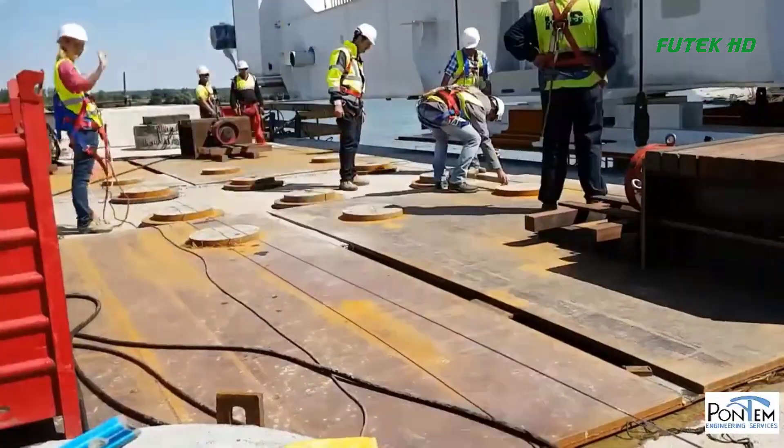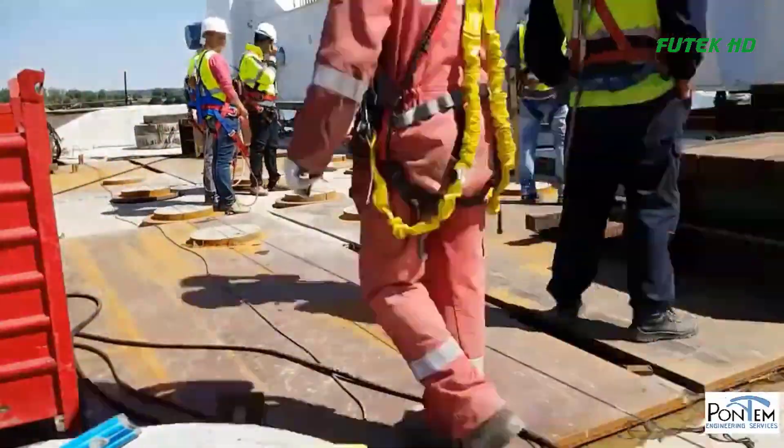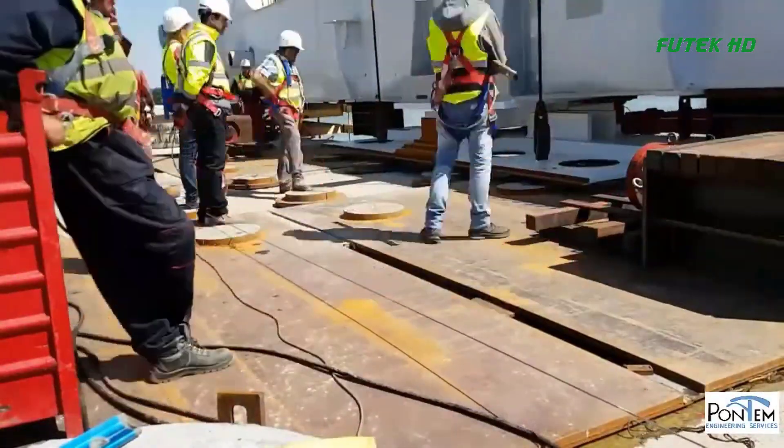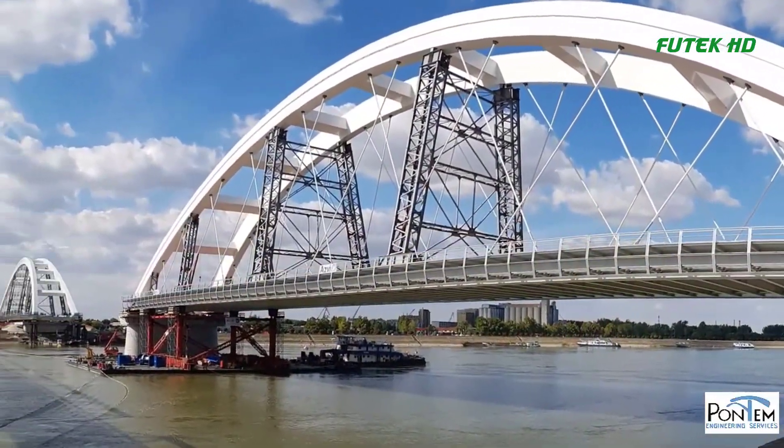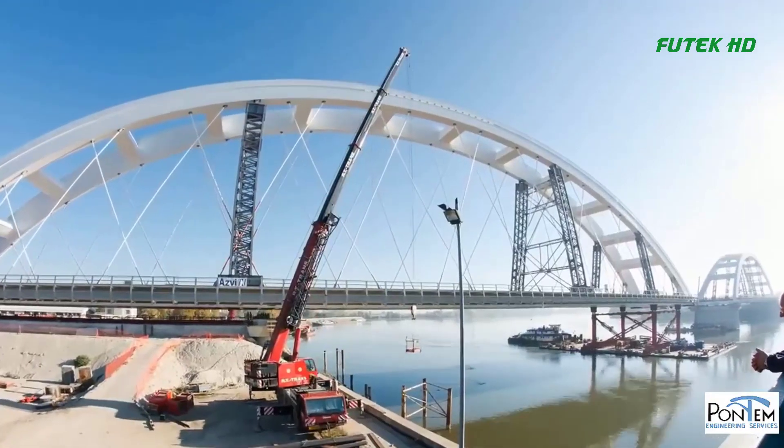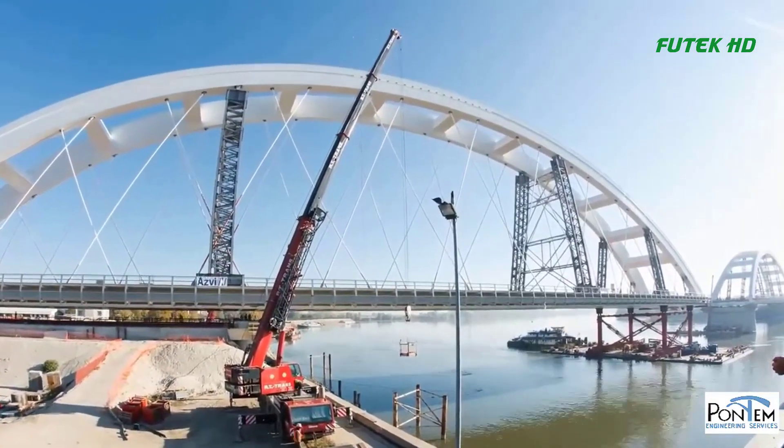Then, tugboats on the other side of the river pushed the bridge across the water, while the hydraulic jacks controlled the speed and direction of the movement.